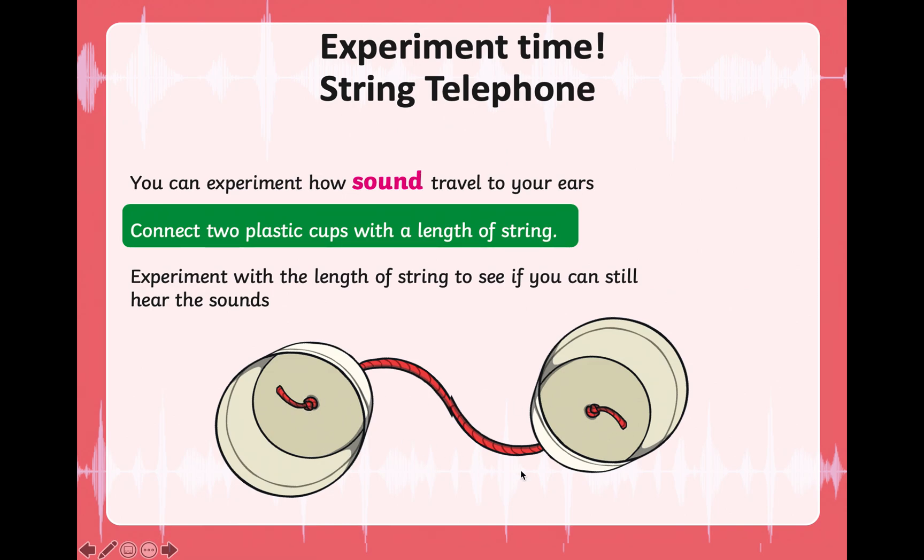Thread the string through both ends of the cups and knot it. Then go away from your partner. Talk into the cup — it works like a microphone, your own built microphone! Your partner will put the other plastic cup on his or her ear to hear your voice. Then switch: you put your cup on your ear and your partner talks into their cup.